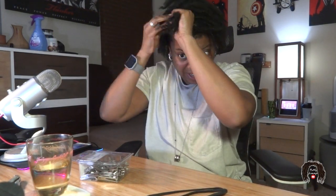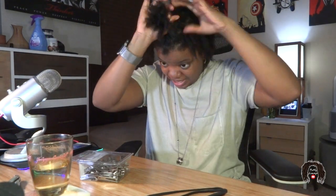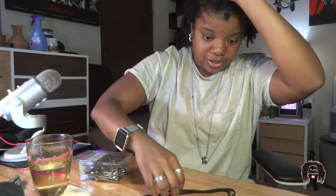All right, here we go. One, two, three, four, five, six, seven... So, 23. Right here. So 23 in front. Now let's do the middle.